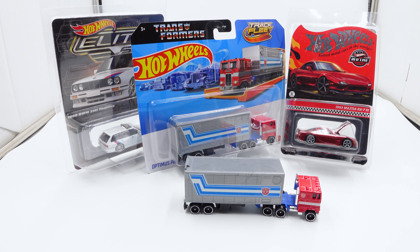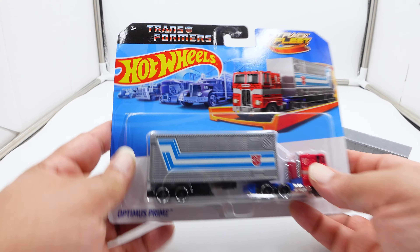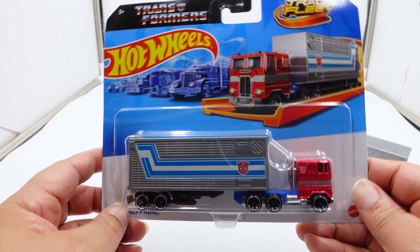We had a lot of stuff coming in this week. We're not going to spend a million hours on a non-transforming transformer, but this one is kind of special because it's actually the first time Hot Wheels made an official Optimus Prime with Autobot logos, also being listed as Optimus Prime on the packaging.